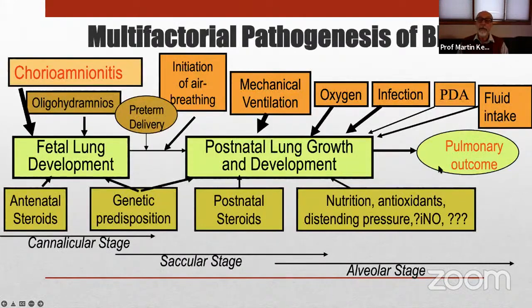BPD, the ultimate pulmonary outcome, is affected by a whole host of factors. Pathogenesis is very multifactorial. Injury to the lungs may begin already in utero with inflammatory problems related to chorioamnionitis. Growth restriction and oligohydramnios cause the lung to be hypoplastic at birth and more susceptible to injury. Preterm delivery and the initiation of air breathing are critical times where lung injury can occur very rapidly, and there are many other factors that play a role.